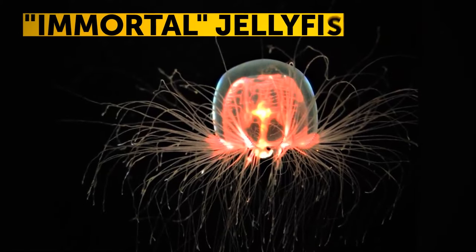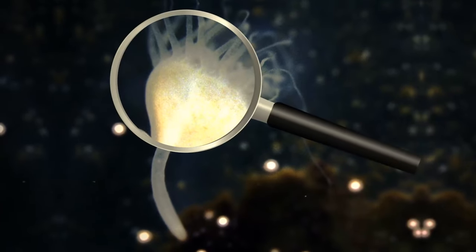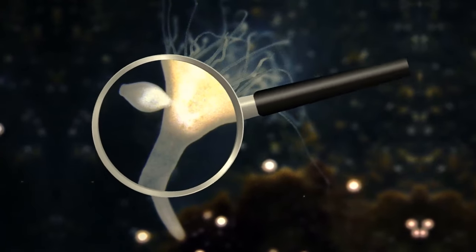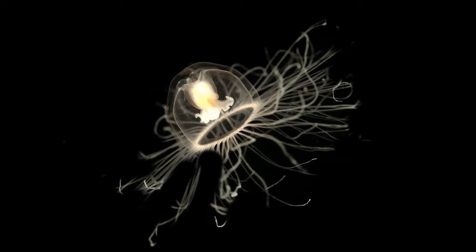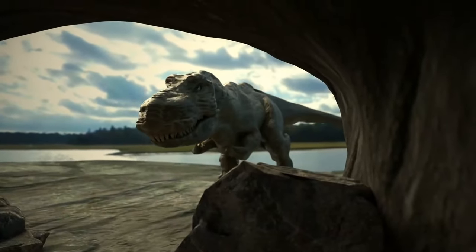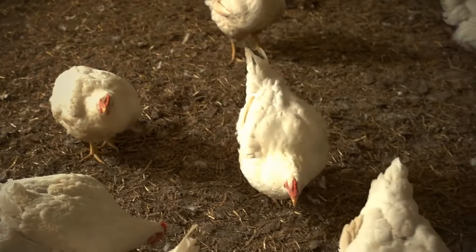During hard times, immortal jellyfish transform themselves back into their younger state. Once they reach the stage when they're nothing but a blob of tissue, these creatures start to grow again, and this process can apparently repeat again and again. The closest living relatives of the T-Rex are chickens and ostriches.